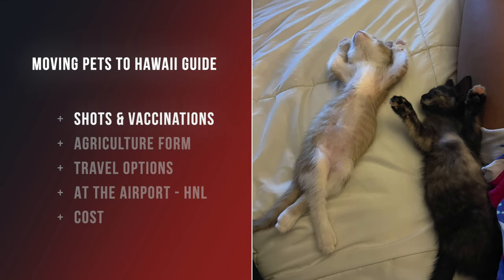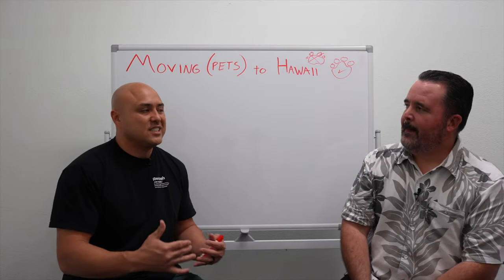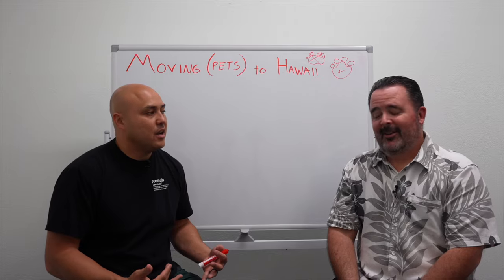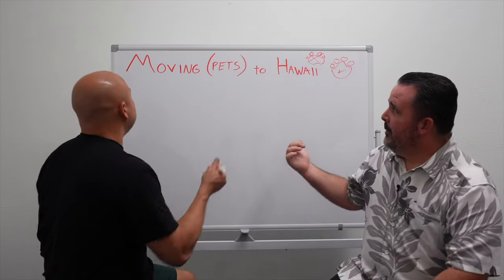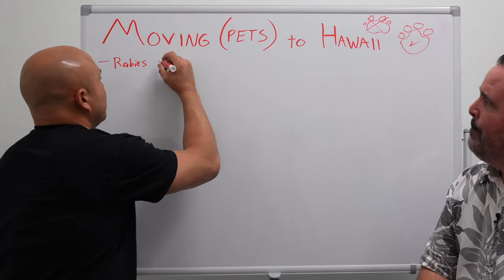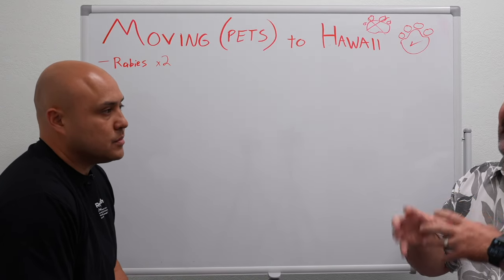Tests and shots are the starting point — that's what's going to consume most of the time and the appointments and getting into your vet. If I'm chatting with somebody about making that move and I know they have pets, I'm usually going to start by asking: what was the last time your pet had a rabies shot? Rabies is the big one because Hawaii is a non-rabies state. The Favin test is an antibody test that gives the Department of Agriculture an understanding of the efficacy of the rabies shot. The pet will need two rabies shots on record.